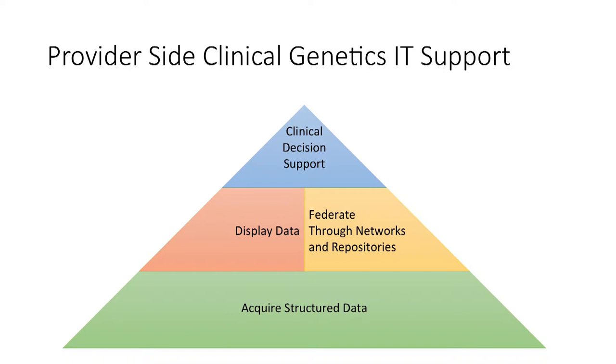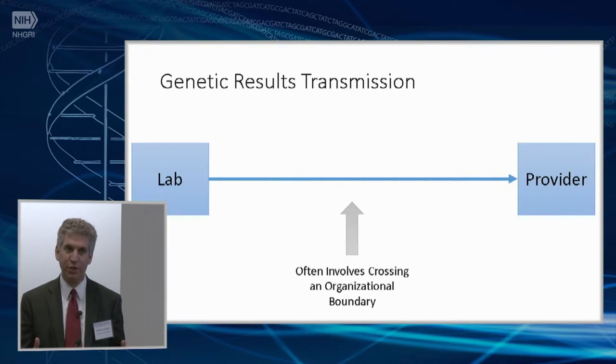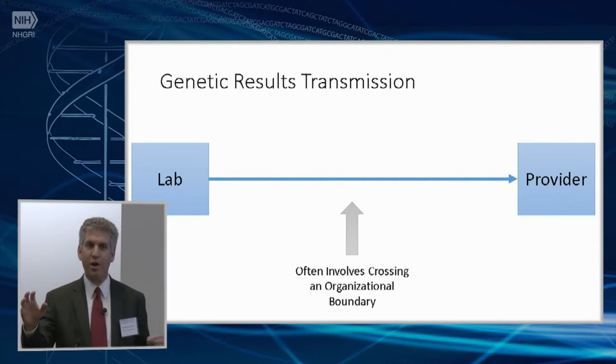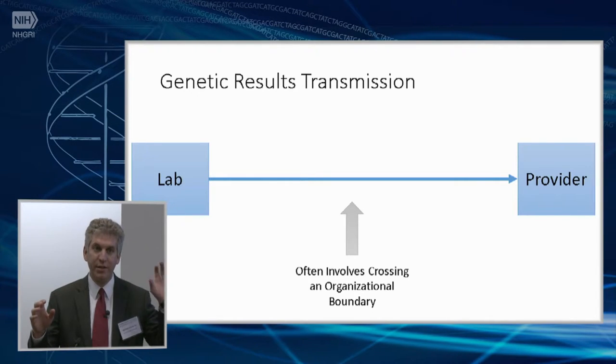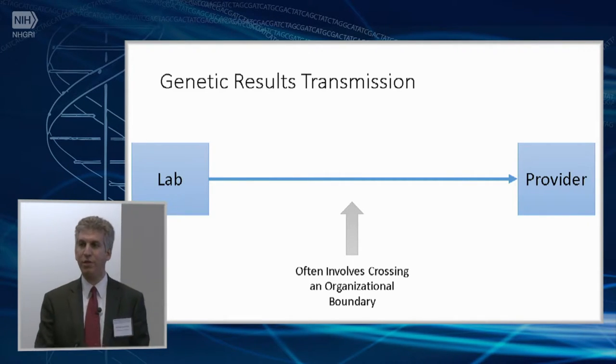The foundation of clinical informatics is the movement and acquisition of structured data. There are amazing things happening in the world of NLP, but in order to build a durable foundation for the kinds of support we're after, we have to get more structured data moving through the clinical ecosystem. That's really hard in the field of genetics, because providers are often ordering from laboratories in different organizations using systems from different vendors.